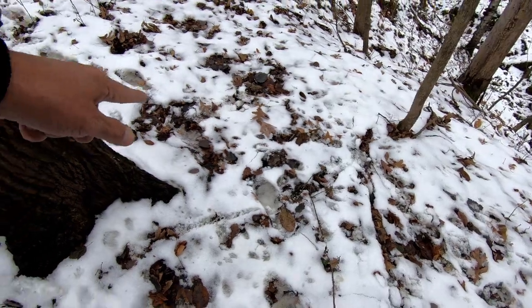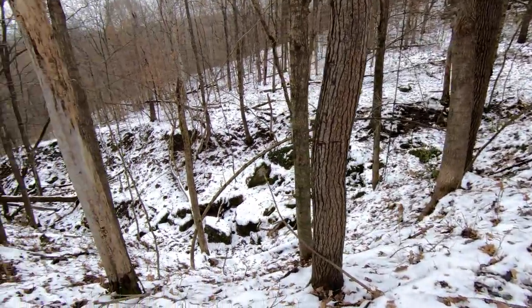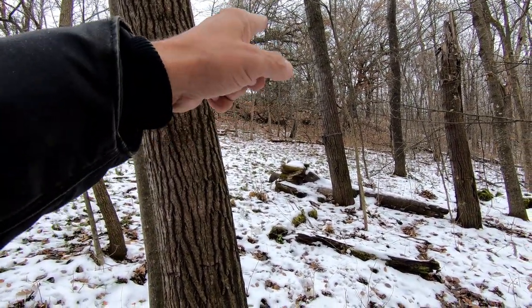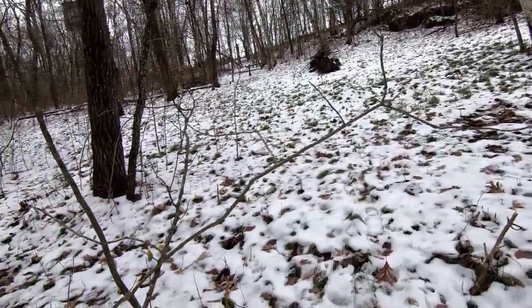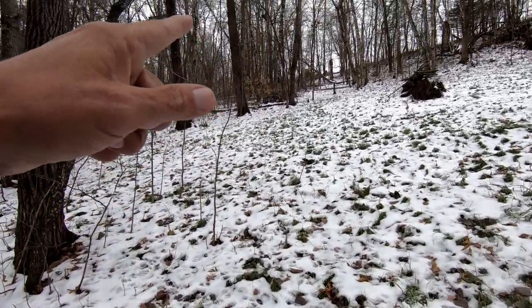Yeah, you can see Natalie's prints — this has to be Natalie's prints. They look kind of big but she's a tall girl, so it must be her. My nephew's camera and his stand are right there. The Walnut Trail goes up this way.